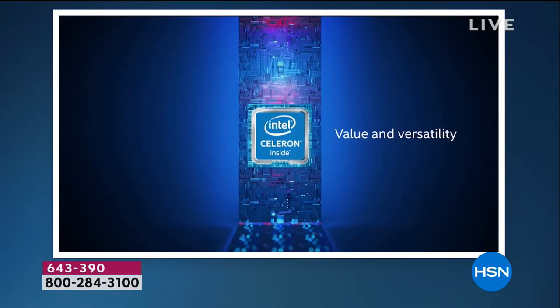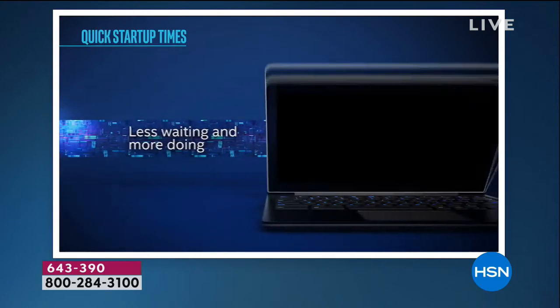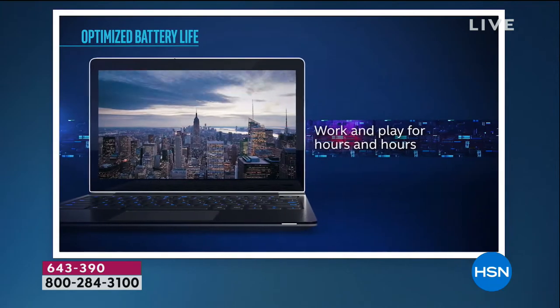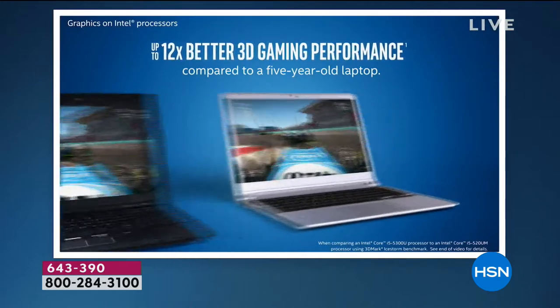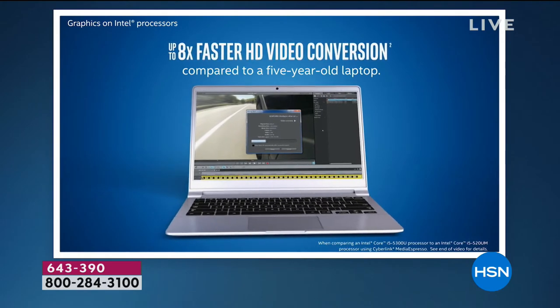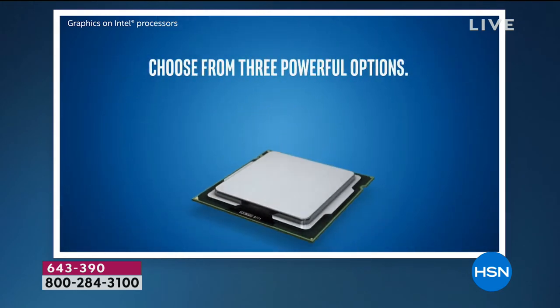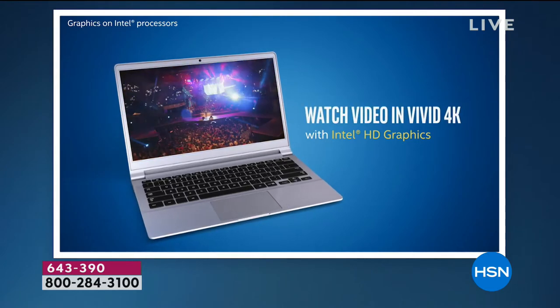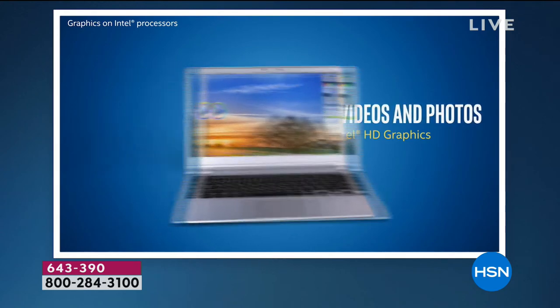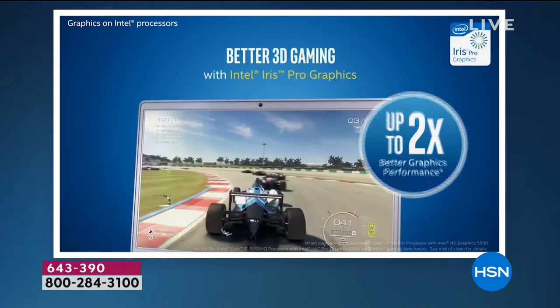With the Intel Celeron processor you get great value and versatility — for work, play, at home, and on the go. The computer weighs about three pounds and has a battery life of around 8–10 hours. Compared to a five-year-old laptop, this processor is 12 times better at 3D gaming and 8 times faster at HD video conversion — meaning smoother streaming on Netflix, HSN, and Facebook videos.